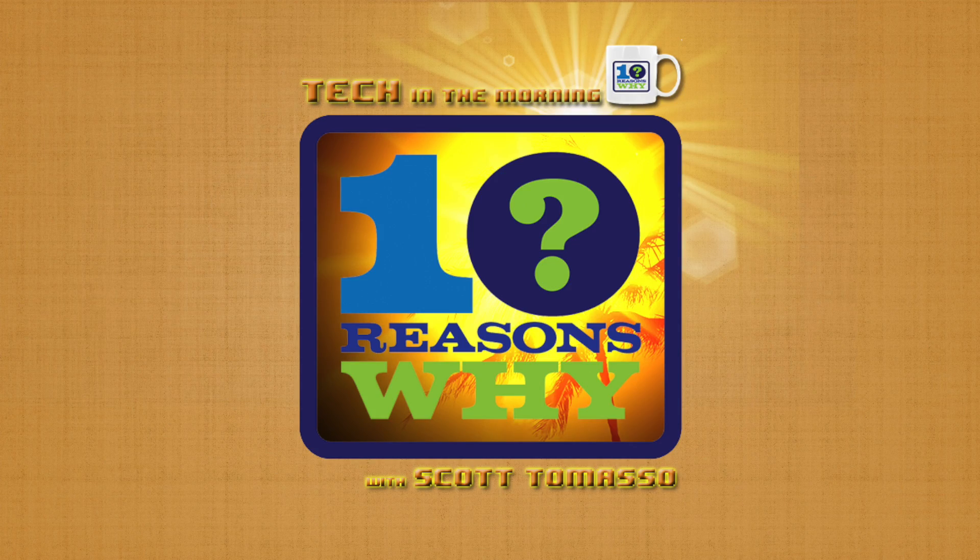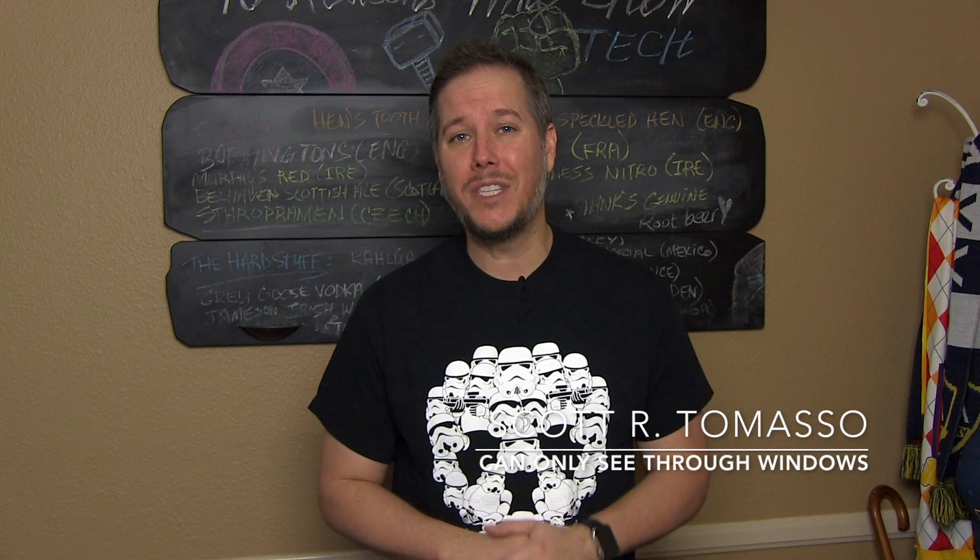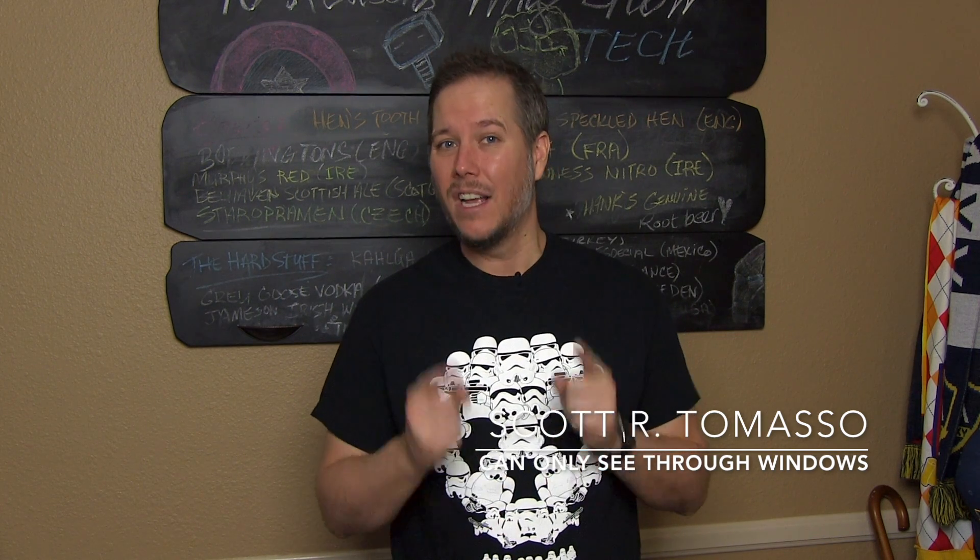I'm going to tell you about them right after the jump. Hello everyone and welcome to another 10 Reasons Why You Show Tech with me, Scott Tommaso. It's the show that highlights the day's hottest tech for you, the layman.